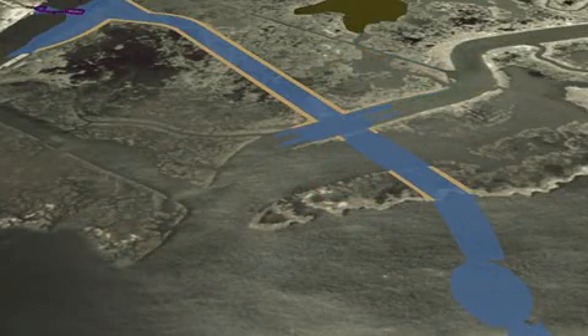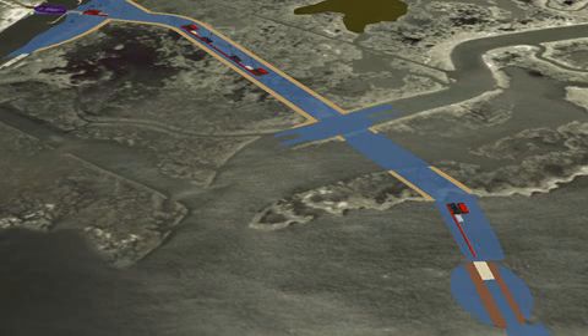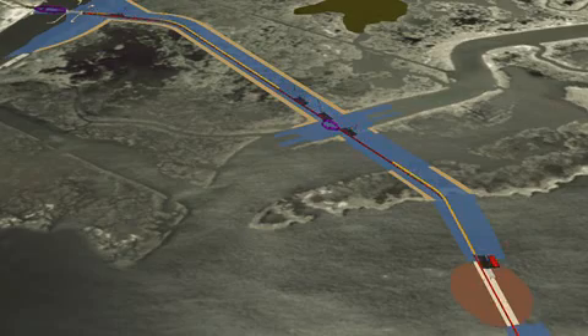When major elements are completed in design, you can start construction without having the entire project designed.